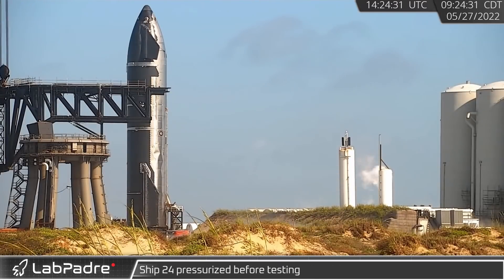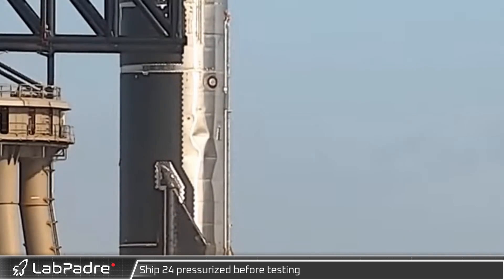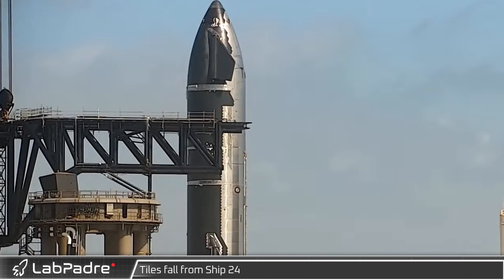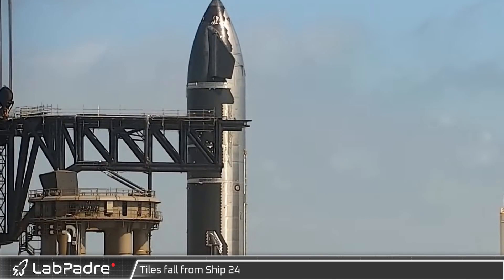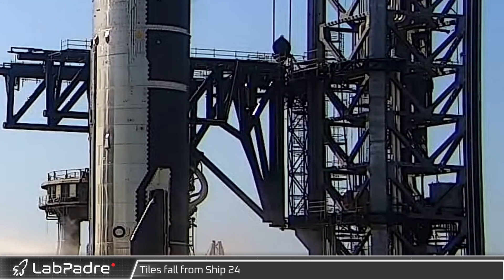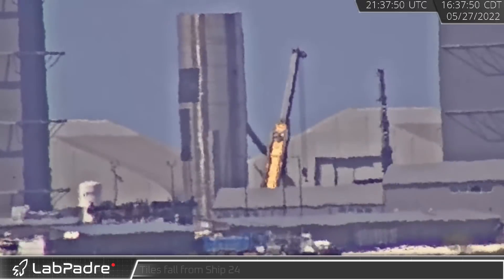Later that morning, Ship 24 underwent some pressure testing. If you watch closely you can see the dents disappear as the ship is pressurized. A short time later, a loud bang and depressurization sound followed by a shower of TPS tiles falling from the payload bay section of Starship, seemed to indicate some kind of failure.